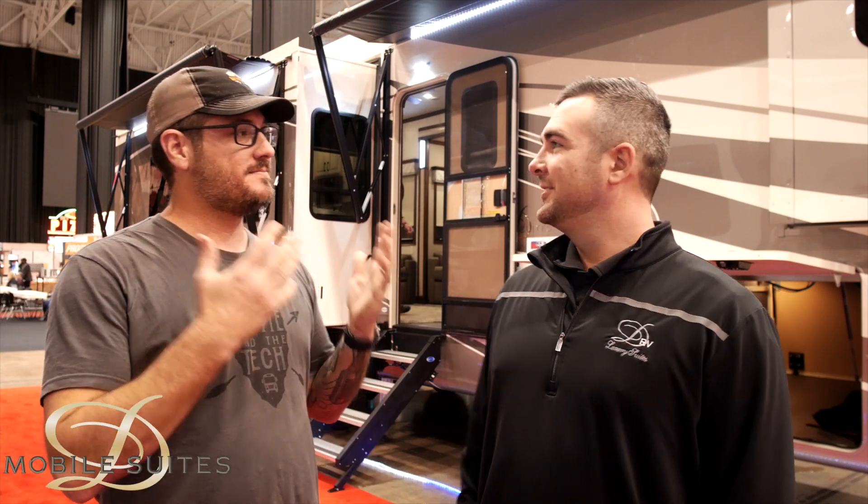This is Tony again with Hippie in the Tech, and today we have Michael Hoover with DRV to talk about a fifth wheel designed for full-time living. We build for full-time customers and we actually warranty for full-time living. We want you to live in it all year round — you can't void the warranty if we find out you're living in it.